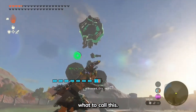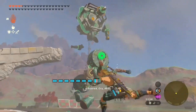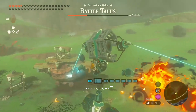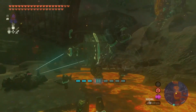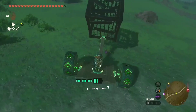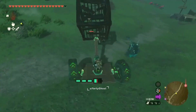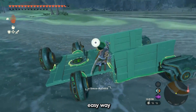I'm not exactly sure what to call this. His lady's invention — he calls it the Bokoblin Catcher. Now that's an easy way to farm materials.